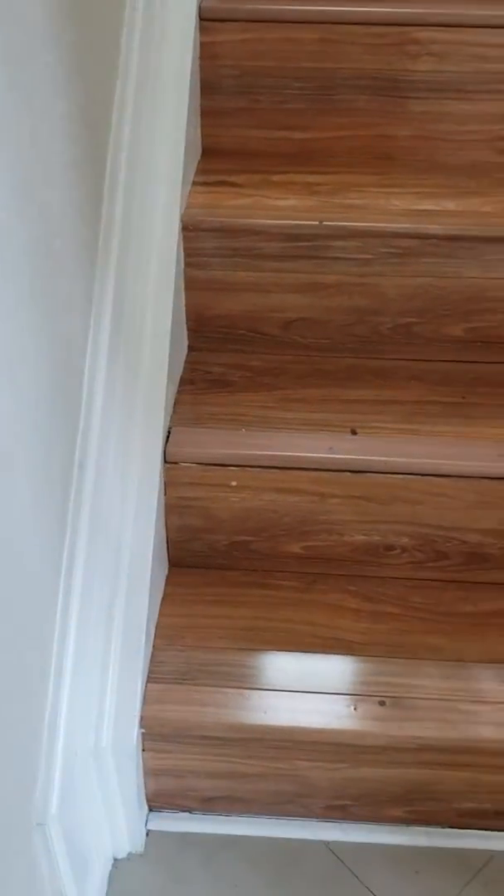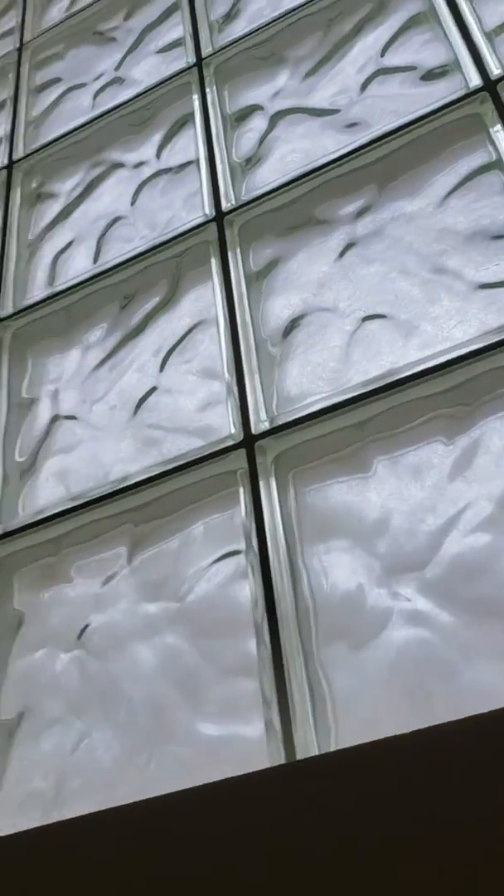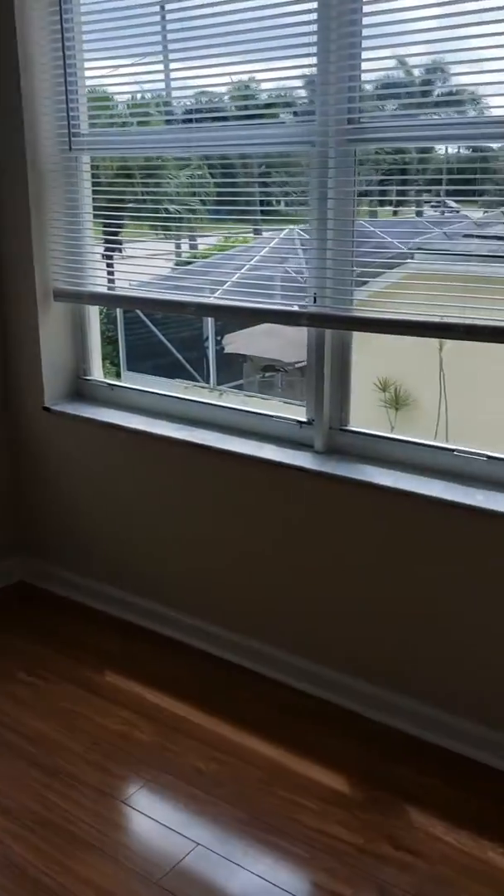Going upstairs, the stairs need a little bit of work — they're warping, so just a little TLC. As we go up there's glass block and then a loft up here — a nice big loft area, really pretty. The floors are nice. The master is a large master with a walk-in closet, a little sitting area, and then of course where the master bed would go.